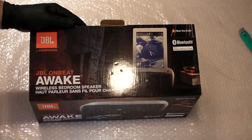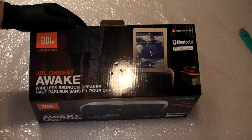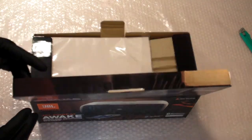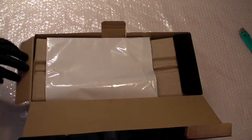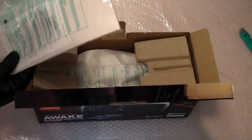I've had JBL equipment in the past. I had a complete surround sound system from JBL and I was quite happy with that. I've also had JBL monitor speakers and was delighted with the quality of those. So here we go — we've got what looks like a manual.